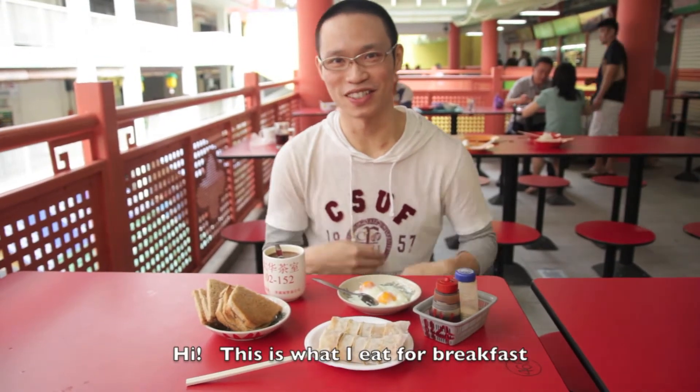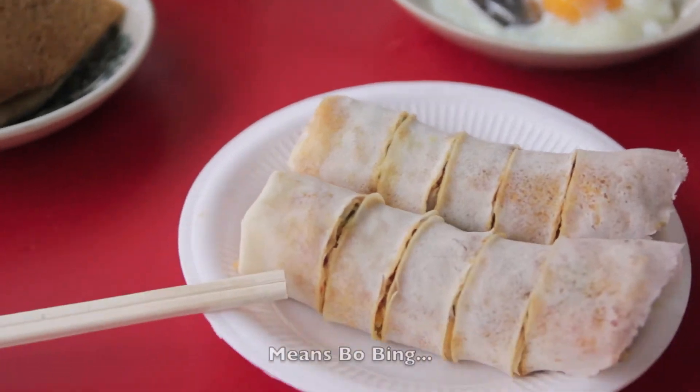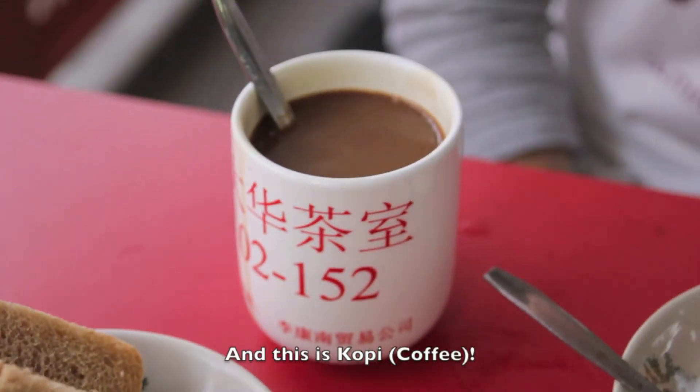Hi, this is what I eat for breakfast. Egg is called koki. It is bao feng. And this is bread. It is koki.